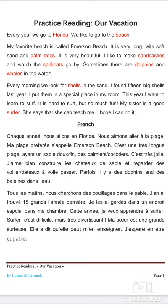There is a part where I am showing pictures of everything written in red on the page — words like Florida beach, palm trees, sandcastles, sailboats, dolphins, whales, shells, and surfer.